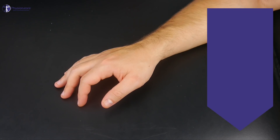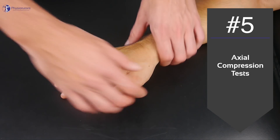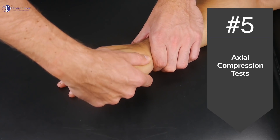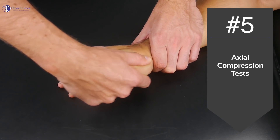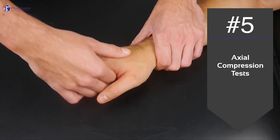Number 5: Axial compression tests. Hold on to metacarpal bone 1 and give axial pressure on the trapezium and scaphoid. Perform the same axial pressure with metacarpal bones 2 to 5.